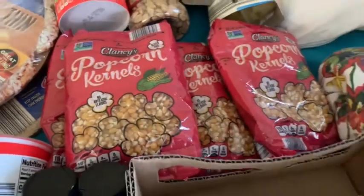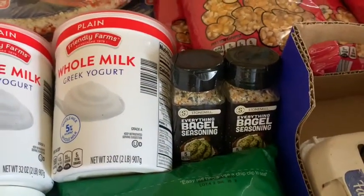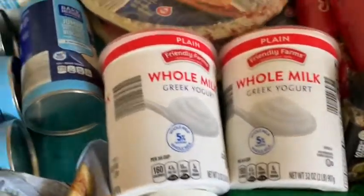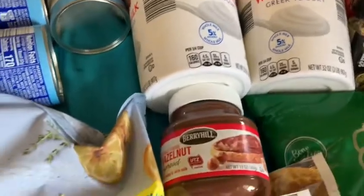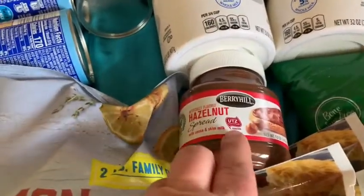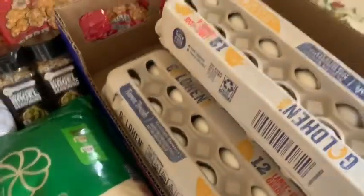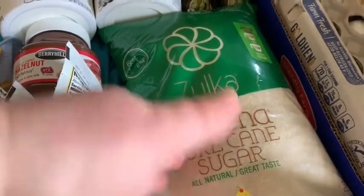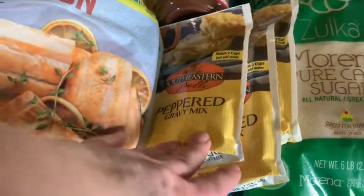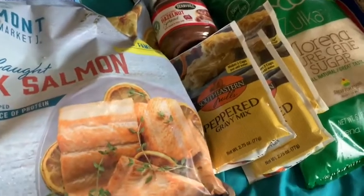Four bags, two pounds each, $4.59 a bag at Aldi. Two jars of everything bagel seasoning because it's low sodium and I love it. Two tubs of whole milk Greek yogurt for the kids to use instead of sour cream — it has more protein. There's the Aldi brand hazelnut spread that's like Nutella. The sugar my husband likes is $3.59 a bag with six pounds in the bag. And there's peppered gravy mix — 69 cents a pack at Aldi. I haven't found them cheaper anywhere else.